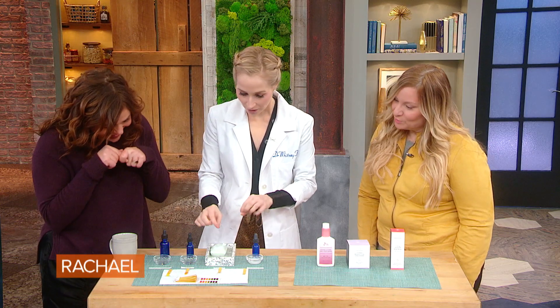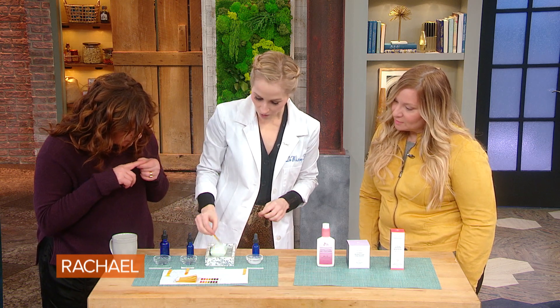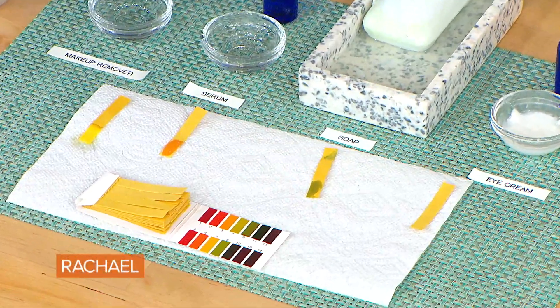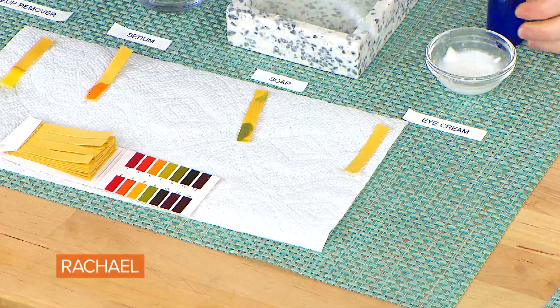Now I'm going to take a strip and put it against your soap. That is turning very green. Green means alkaline. So that's probably creating a lot of that dry, itchy skin you might have.